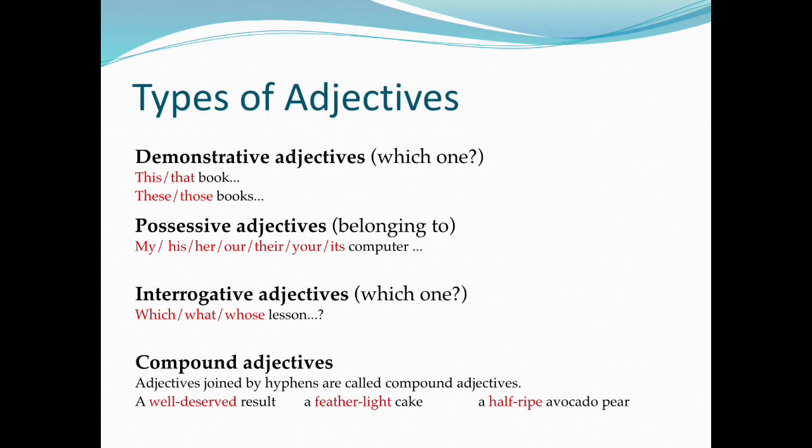Possessive adjectives indicate belonging. Examples include: my, his, her, our, their, your, its.